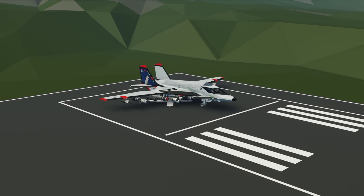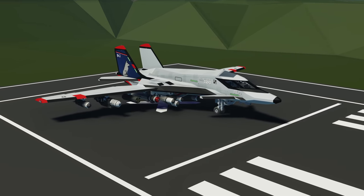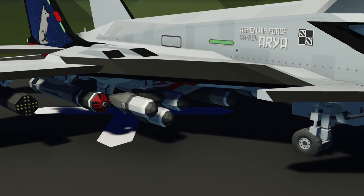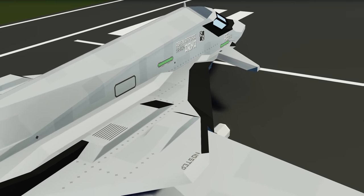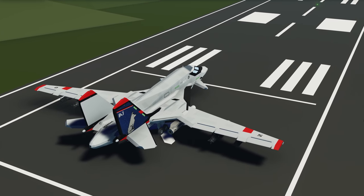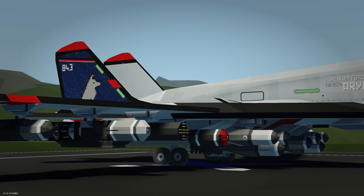Moving on to the last creation of the episode, we have the SA B24 Aira — a heavy CAS medium bomber. It looks like it's got a ton of weaponry: the default config has six unguided bombs, five unguided missiles, two GPS-guided missiles, two rocket pods, and two torpedoes. It also has quite a detailed startup and control manual, so we'll try to follow it as best as possible. Let's spawn it in.